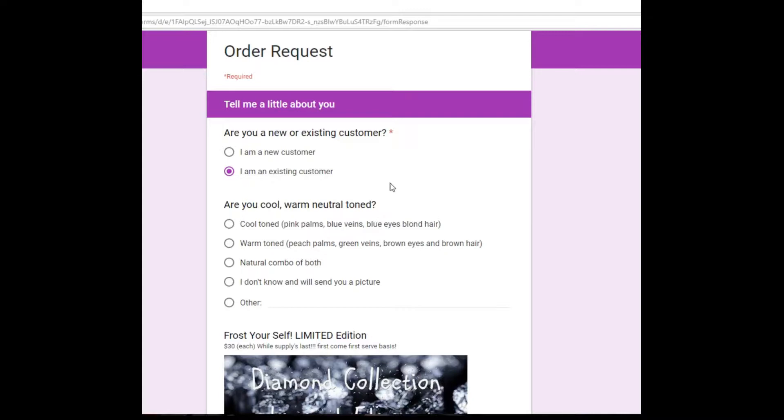If you don't know your tone, send me a PM with a picture and I'll help you decide whether you're cool toned, warm toned, or a natural combo of both, like me.